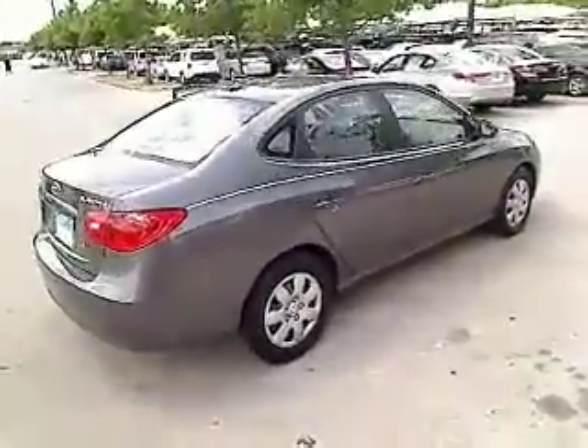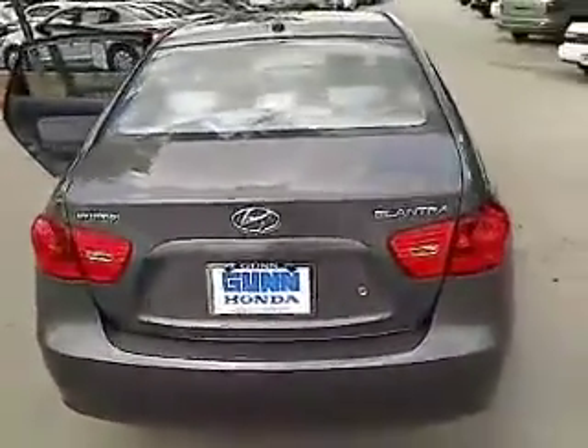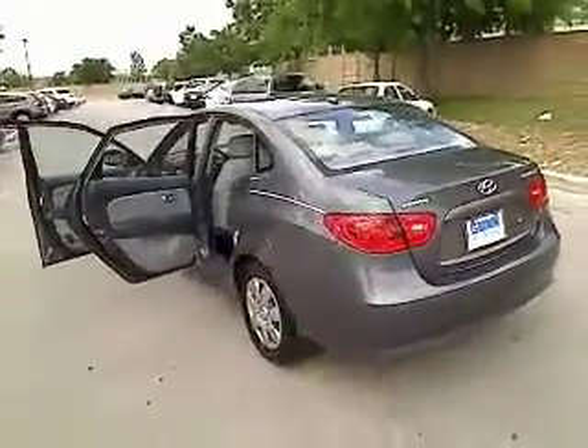Air conditioning, front FWD, passenger airbag, power windows, remote power door locks, tachometer, speed proportional power steering, heads up display, power heated outside mirrors, privacy glass.